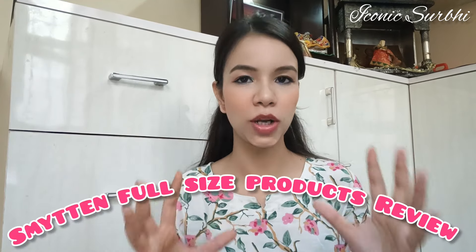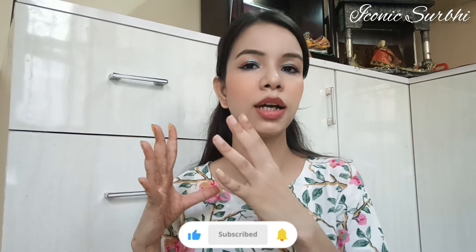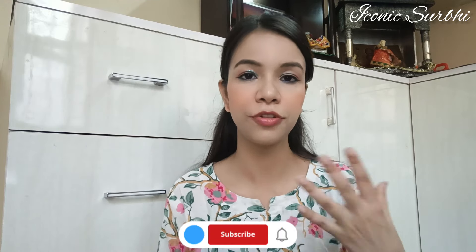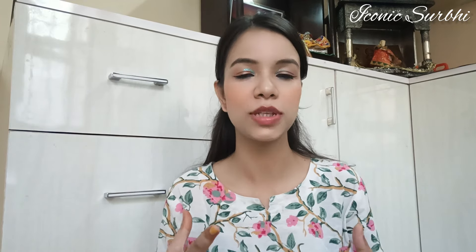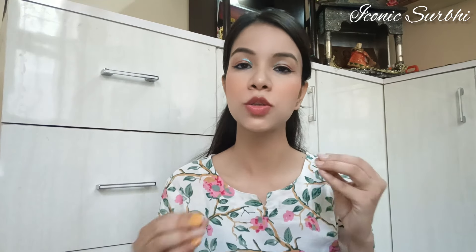This is going to be a Smitten full-size products haul video — a review of all the products I tried from Smitten in full size. If you are getting full-size products from Smitten in a trial section, the bucks section, or as a free product, this video will help you decide whether to place an order or not. Let's just start without any more delay.